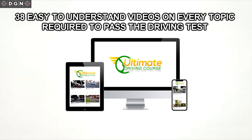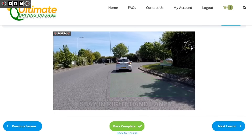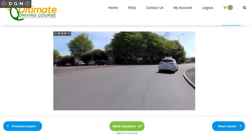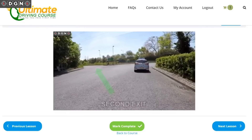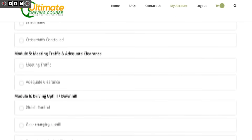38 easy-to-understand, precise videos covering every single topic required to pass the driving test. These are not just theory based — they are practical videos demonstrating everything from moving off and stopping a vehicle to all of the maneuvers and every other module required. So if you're lacking knowledge, or maybe your instructor has forgotten to cover something, or you're just not grasping a certain topic, then this course has it covered. You can watch the videos before your driving lessons, which means you'll get into the car knowing exactly what to do. This will definitely save you time on your lessons.